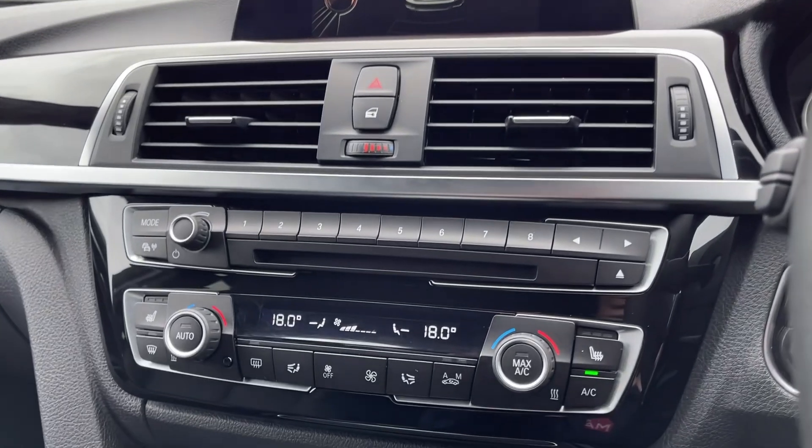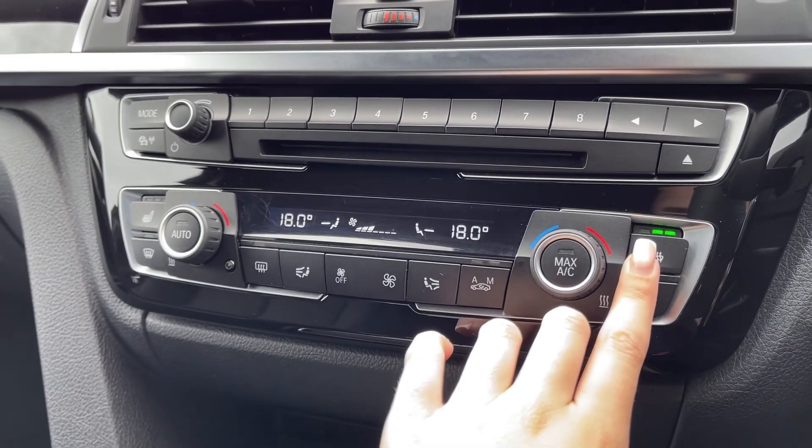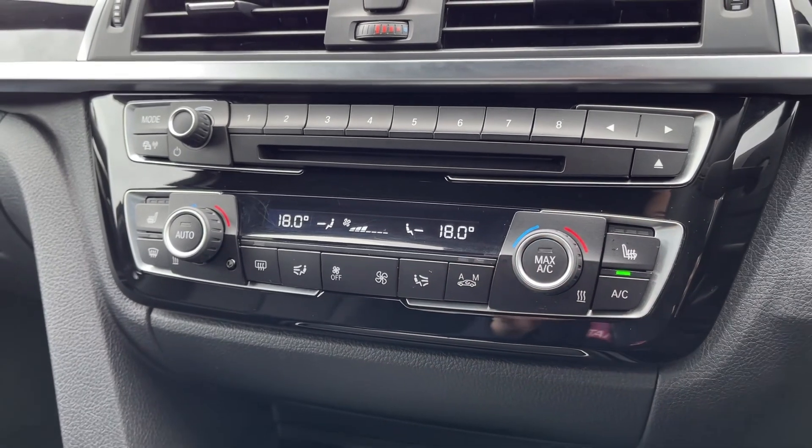Just below the media screen, you've got the dual zone climate control and the controls for the heated front seats, which were another option on this vehicle, worth £325.